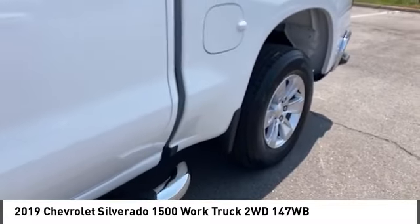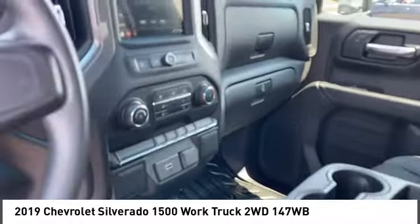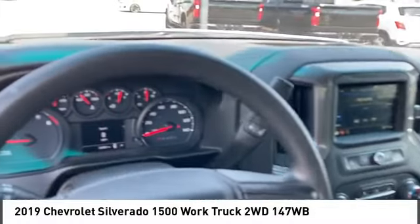Smart device integration. If affordable style and reliability are what you're looking for, this vehicle couldn't be more perfect. Drive it today.